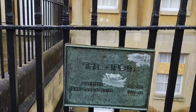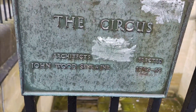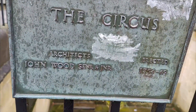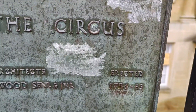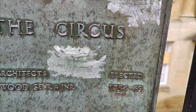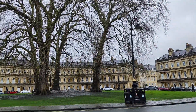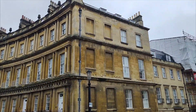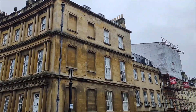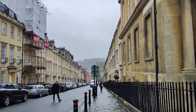There's a plaque there - Circus architects John Wood Senior and Junior, erected 1754 to 1769. And this is Gay Street, which leads down to the bottom of the town centre.